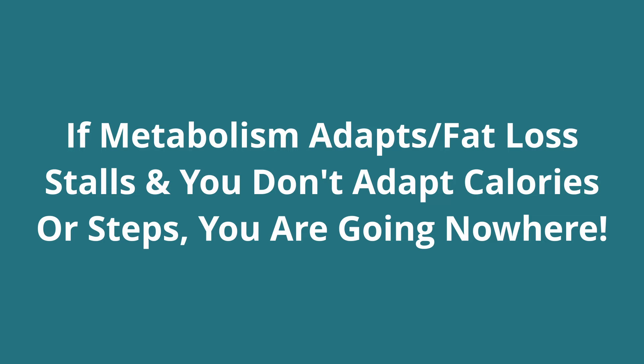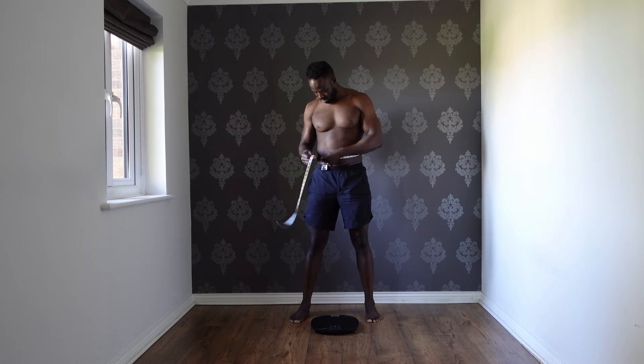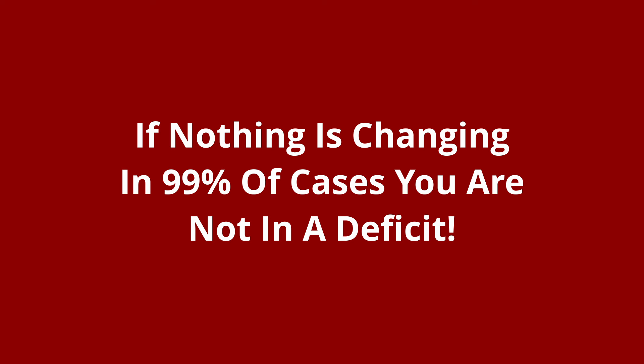This is where most people go wrong. If you do not change something — either with your activity or your nutrition — you will continue to see the same results week after week, lose motivation, and eventually give up. You can recomp — lose a pound of fat and gain a pound of muscle — but if that's truly happening, your waist measurement will be going down. If your weight and waist aren't changing week after week, in 99% of cases you are at maintenance and not losing body fat.